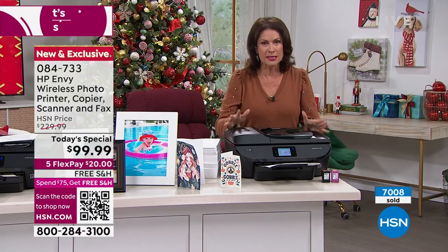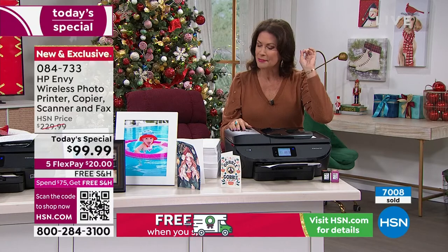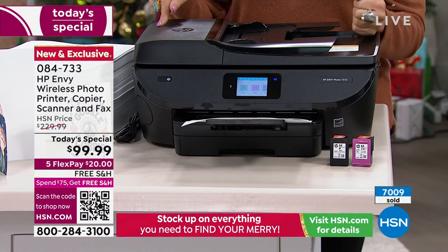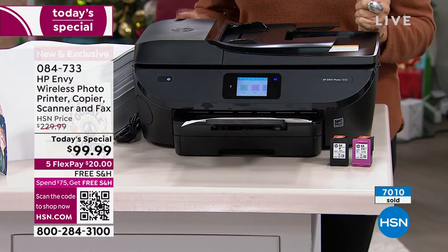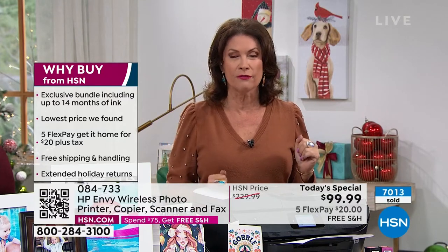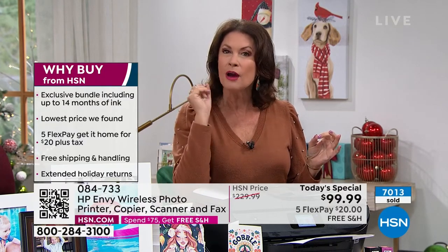It is an incredible deal because not only are you getting the printer, the scanner, the doc feeder, but also the fax machine — and I'm telling you, this is a big deal. Maybe you need it once or twice a year, but when you need it, you need it. You will have it at a today's special price of ninety-nine dollars and ninety-nine cents, with instant ink included for 14 months, free shipping, and five flex payments. We are already into our final quantities — over two-thirds gone, over seven thousand ordered, and they are on extended delivery but you will receive it by December 5th.